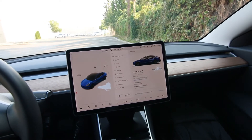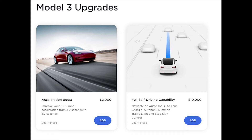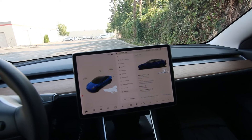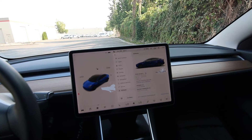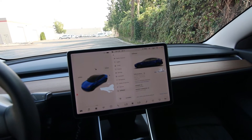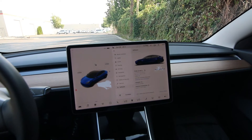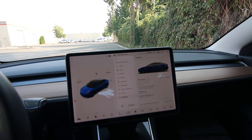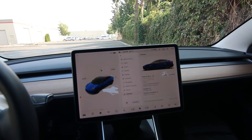Full self-driving is a $10,000 option right now. This does have the full self-driving computer — I think 2019 units and newer have the upgraded hardware. So if you subscribe, it's $199 a month. You don't need to pay additional to have the computer installed. The thing with Teslas is they're always being updated, so information isn't always current. As of July 2021, full self-driving is a $199 a month subscription and it doesn't give you much yet.